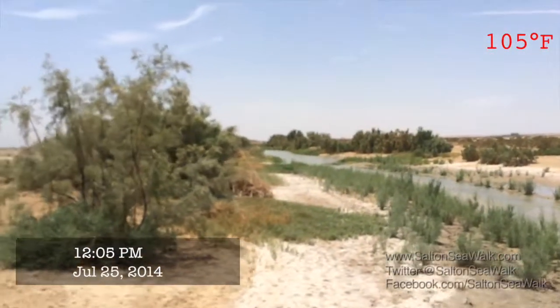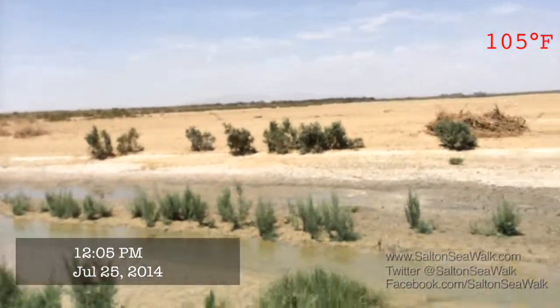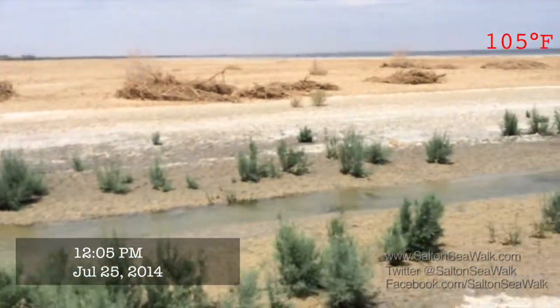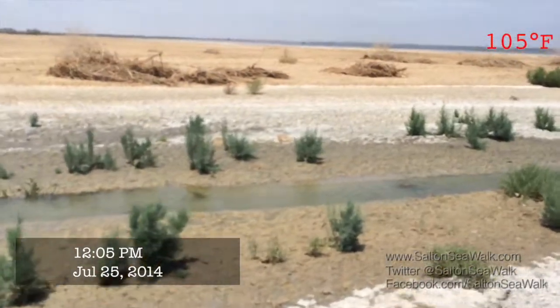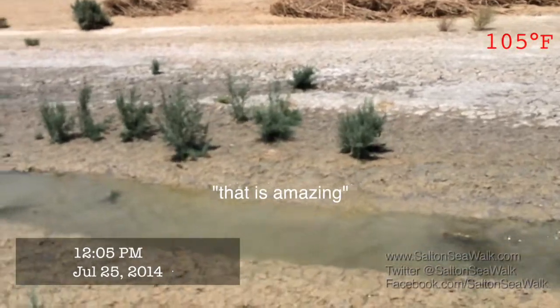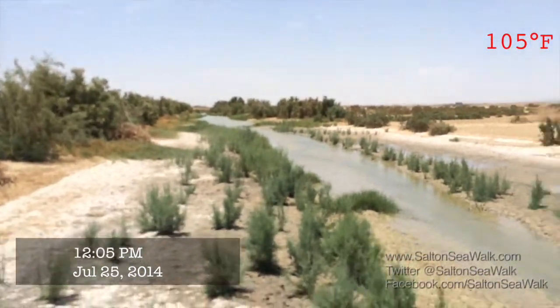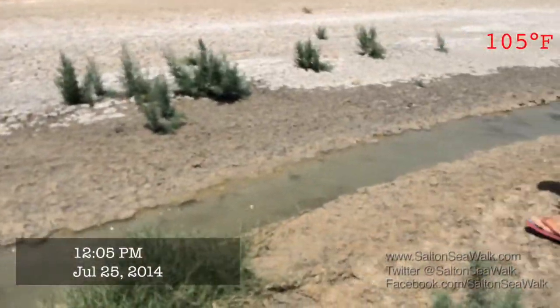Much too wide for a deployable bridge, so we're going to have to check this out. What is a raging river about 100 yards away now comes down to a trickling little creek in the mud — that is amazing. It's 50 feet wide up there, 2 feet wide right here.